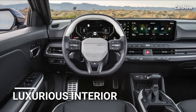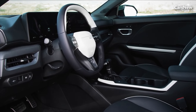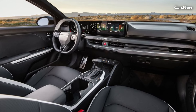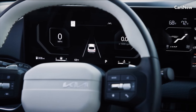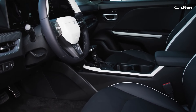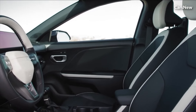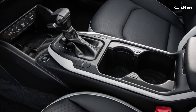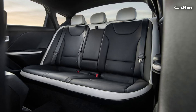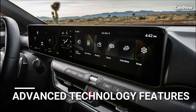Step inside the cabin of the 2025 Kia K4 and you'll find a spacious and luxurious interior that sets a new standard for comfort and refinement in its class. Premium materials, soft-touch surfaces, and thoughtful design elements create an inviting atmosphere that welcomes both driver and passengers. Ample legroom, supportive seating, and advanced climate control systems ensure that every journey is a pleasure, whether commuting to work or embarking on a long-distance road trip.